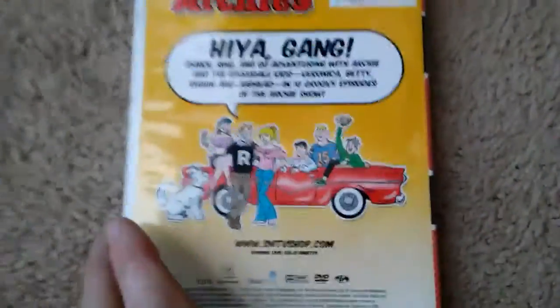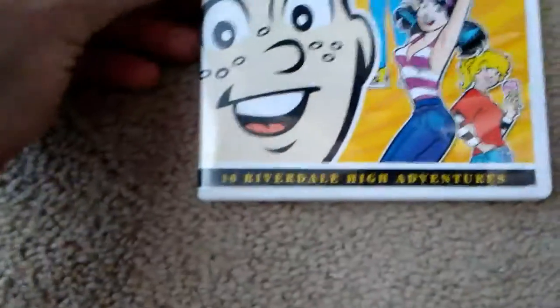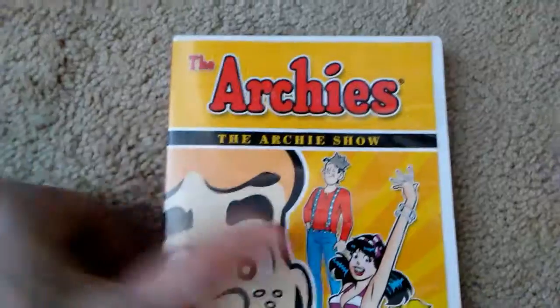I want to say this is the whole series — it's 10 episodes. So yeah, that's The Archies.